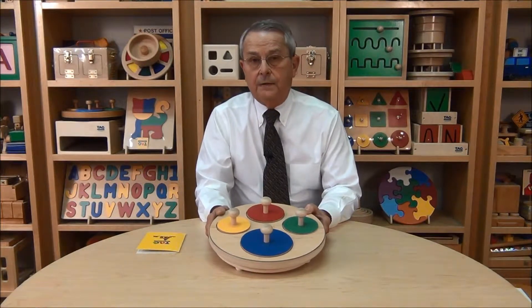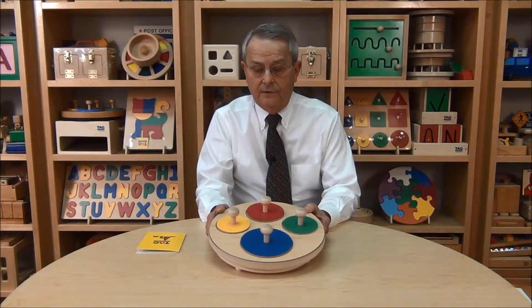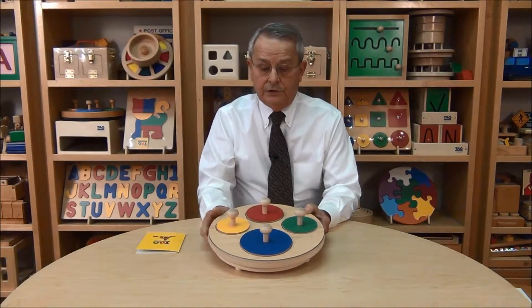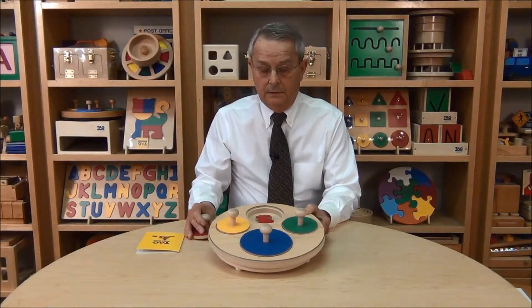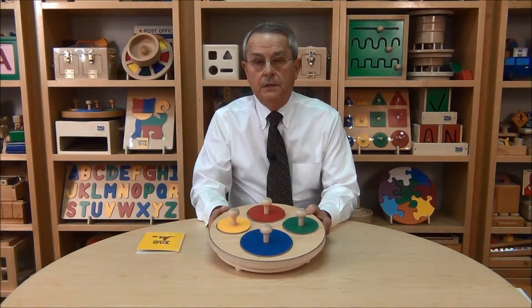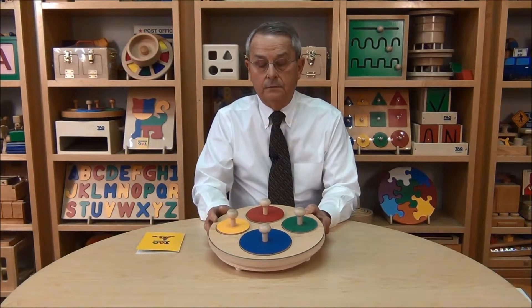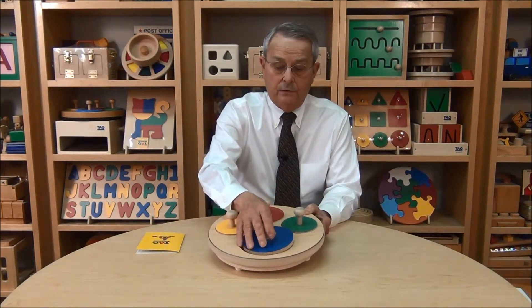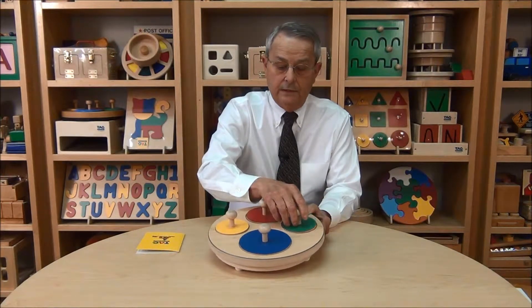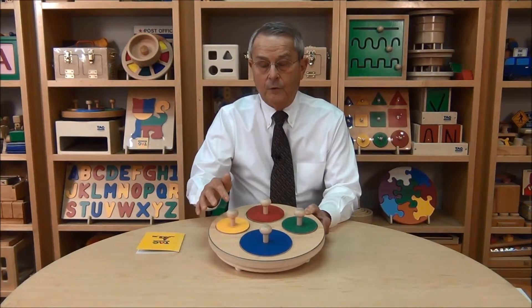Now, like all of the TAG products, the exercises go from simple to more and more complex in order to develop the ability further. So the child would first start just by trying to remember where an object is. The next level of difficulty would be the relationship between objects — for example, what is next to the rabbit? It's the cat. What is next to the mouse? It's the pig or the cat. So instead of remembering where one object is, the child then has to begin to form a pattern.